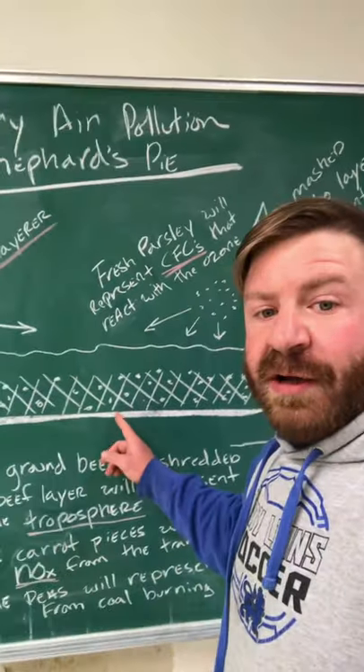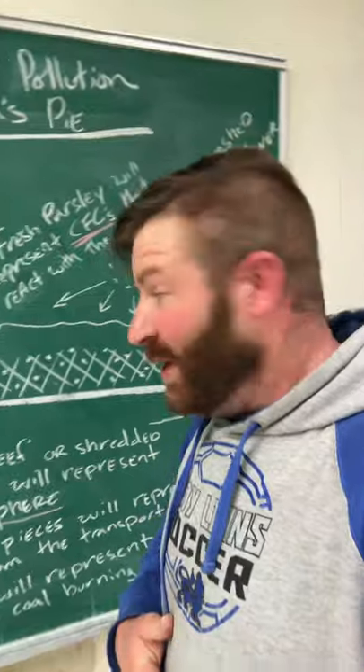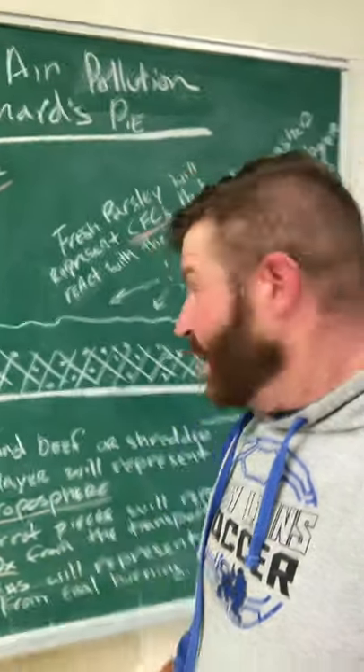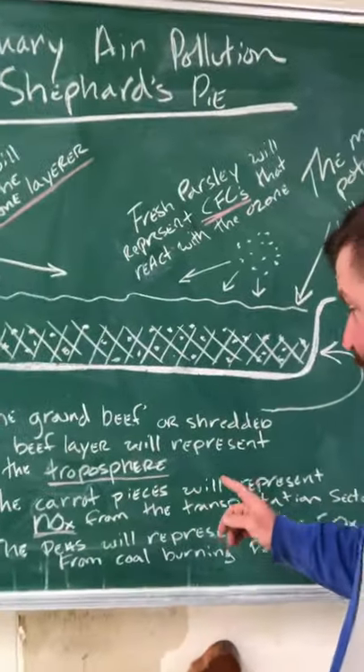What you start with is a ground beef layer or a shredded beef. I'm really partial to the shredded beef myself. It's got pieces of carrot and peas in it. The shredded beef layer, in this case, is going to represent the troposphere.